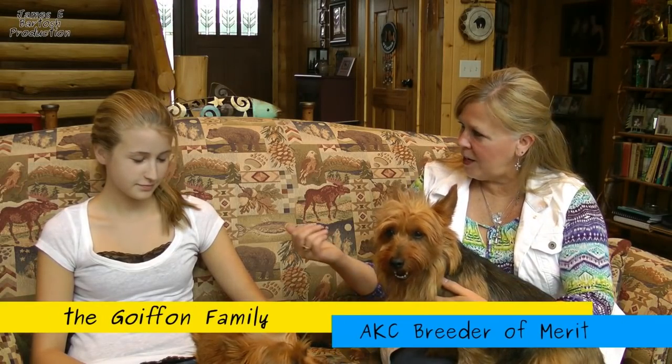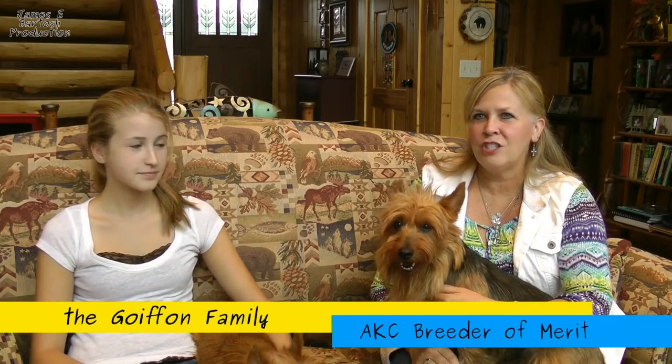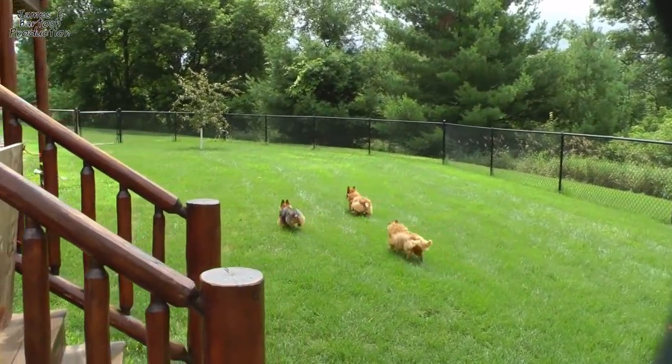We were living in the city and Ellie, my daughter Ellie, my co-breeder, decided that she would like to show a dog. So we started our research — we knew we were moving to the country, and we had never seen an Australian Terrier. We went on an exploration to find one, and it was not easy to find one.